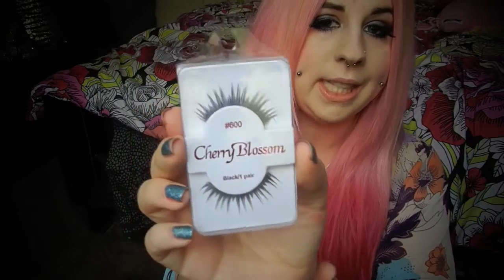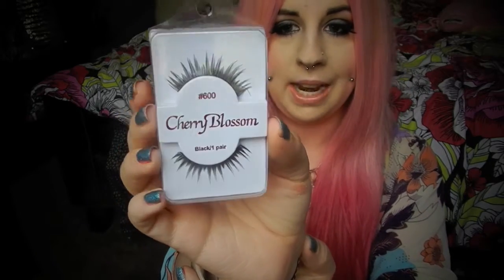The next ones are number 600 in Cherry Blossom as well. They are a bit less dramatic — a little less long — but they've got real spiky kind of lashes, really dramatic. They seem like they'd be really awesome for Halloween season, which it is right now. Another super pretty pair of lashes. The next ones are number 38 — really crazy long. These ones are kind of more thin, more natural, but still pretty crazy.